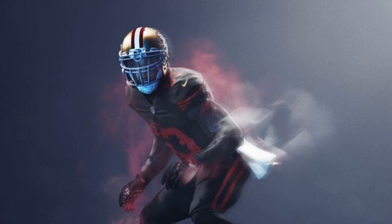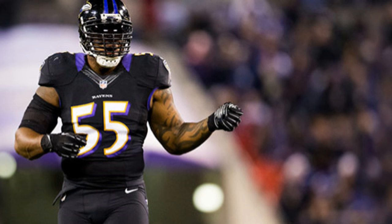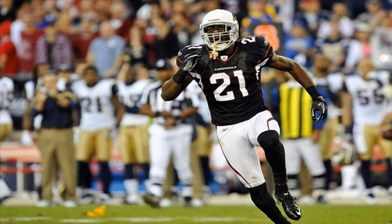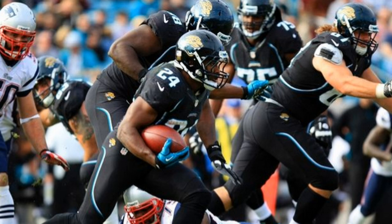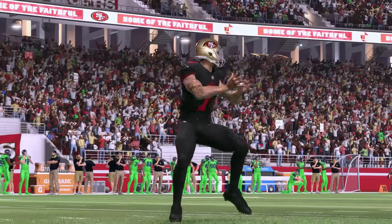Coming in at number 9 is the San Francisco 49ers. The thing with black jerseys is everybody has a black jersey. Teams that don't even have black in their primary, secondary, or 35th color have black jerseys. I'm tired of it. Some teams can pull it off depending on what their secondary color is, but the 49ers' ones are just boring.